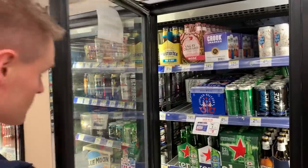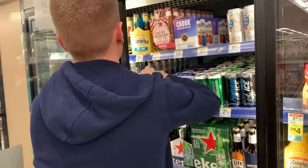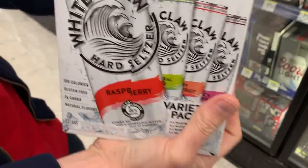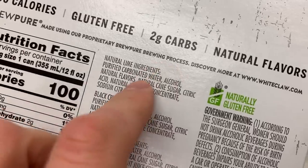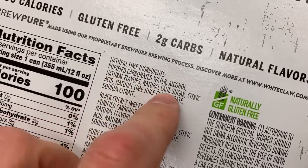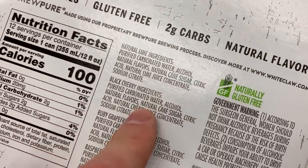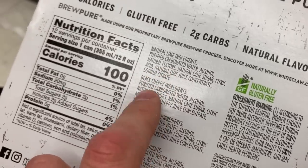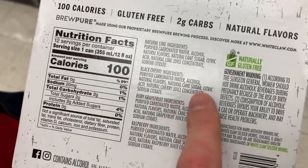Art just pointed out the White Claw. Why is this stuff so popular? It's hard seltzer with flavors, gluten-free. Ingredients: natural lime ingredients, alcohol, natural flavors, cane sugar, and concentrate. They're using natural flavors — not a shocker, same thing as LaCroix. It only has two grams of sugar, so if you don't mind natural flavors, this isn't too bad for you. I guess I see why it's so popular.